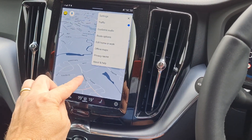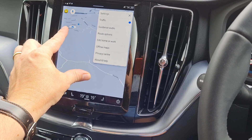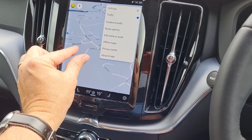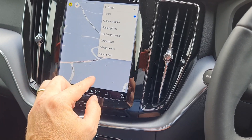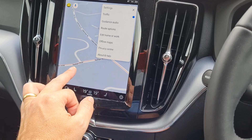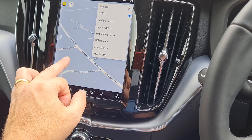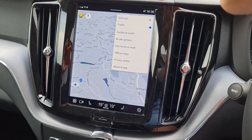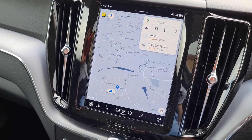The maps display traffic by color lines. I don't know if you can see that. It works off basically mobile phone signal, so you can see live traffic all the time. When you actually put a destination in, it will work around the traffic automatically.